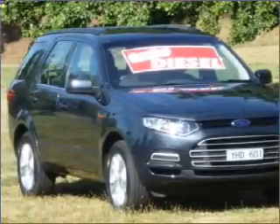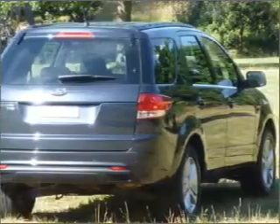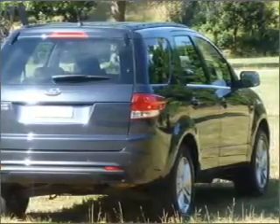Ventilated disc brakes, stability control, curtain head airbags, and an adjustable tilt steering wheel. The premium wheels add a stylish touch.